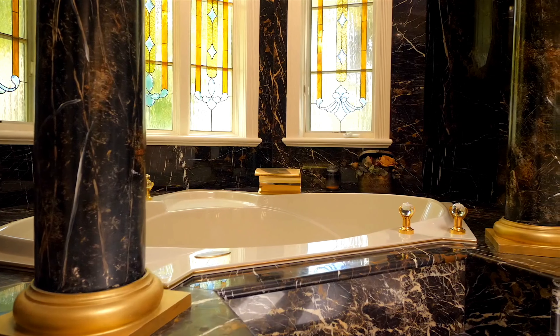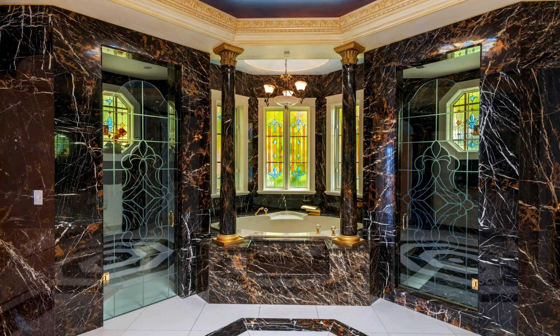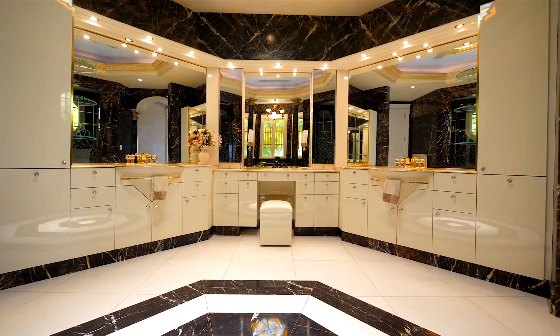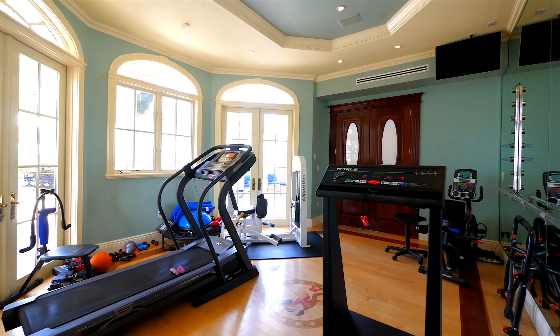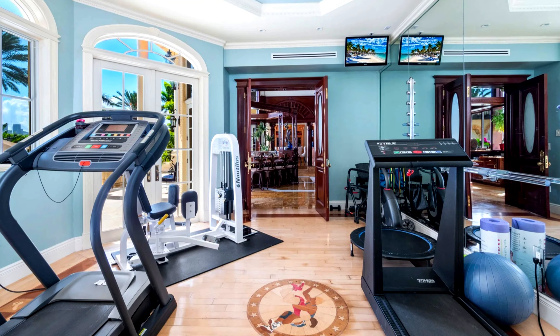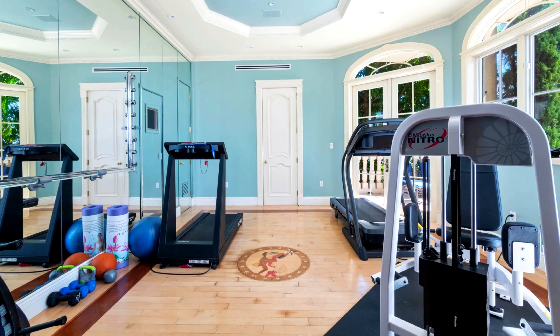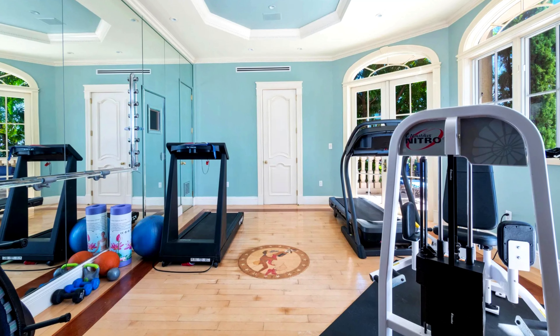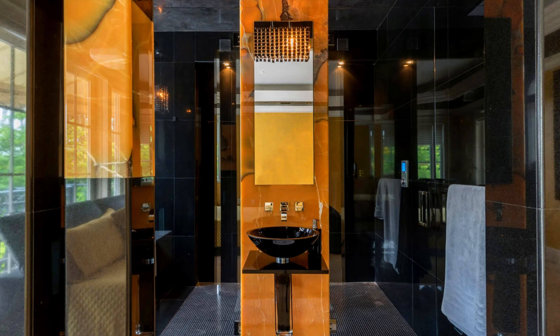The master suite includes an en-suite bathroom equipped with high-end fixtures, a soaking tub, and a separate shower area. Walk-in closets provide ample storage space for clothing and accessories. The residence encompasses around 11,000 square feet of living space, providing ample room for family and guests. It includes seven bedrooms and eight bathrooms, making it suitable for large gatherings or family living.